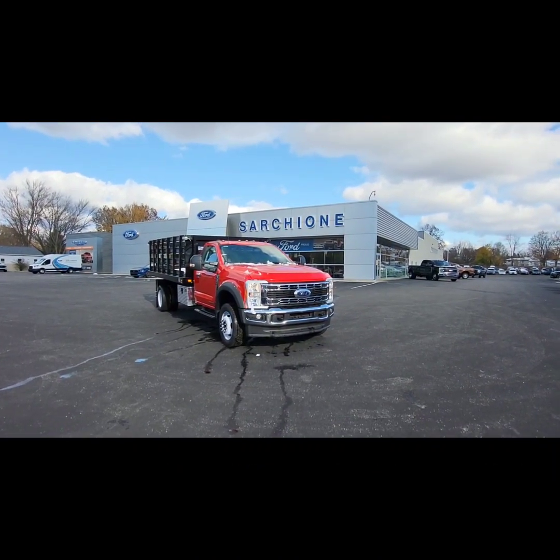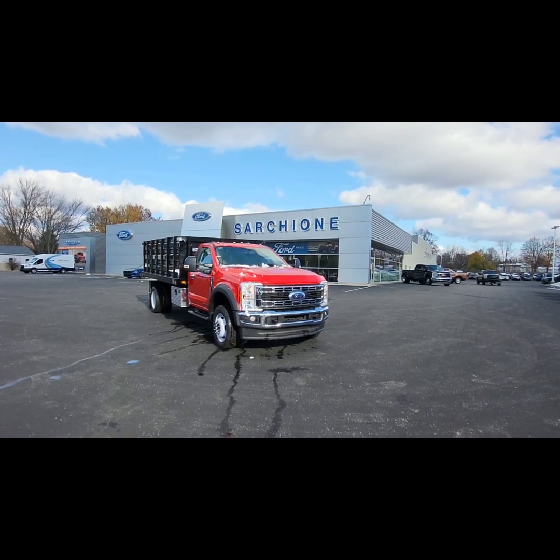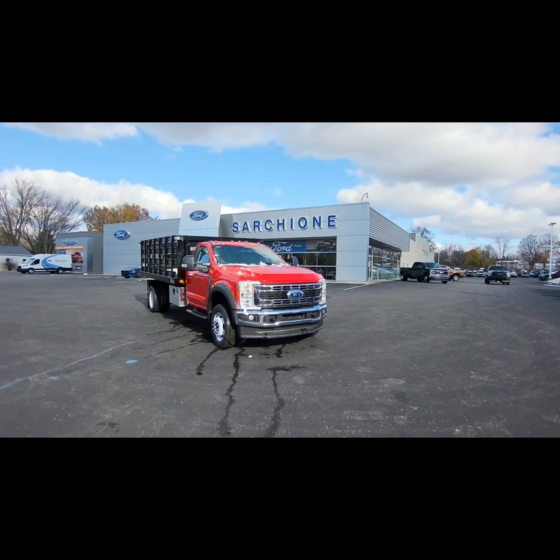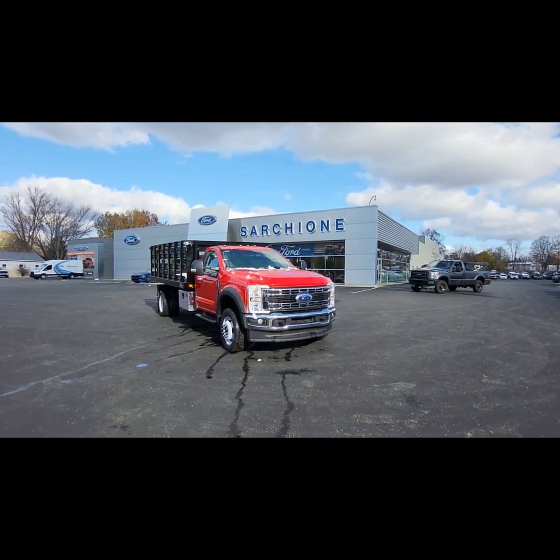Hey guys, this is Jacob with Sarshawn Ford in Randolph. Just wanted to do a quick video walk around for you on our 2023 F550 with the NAPI 14-foot stake body.